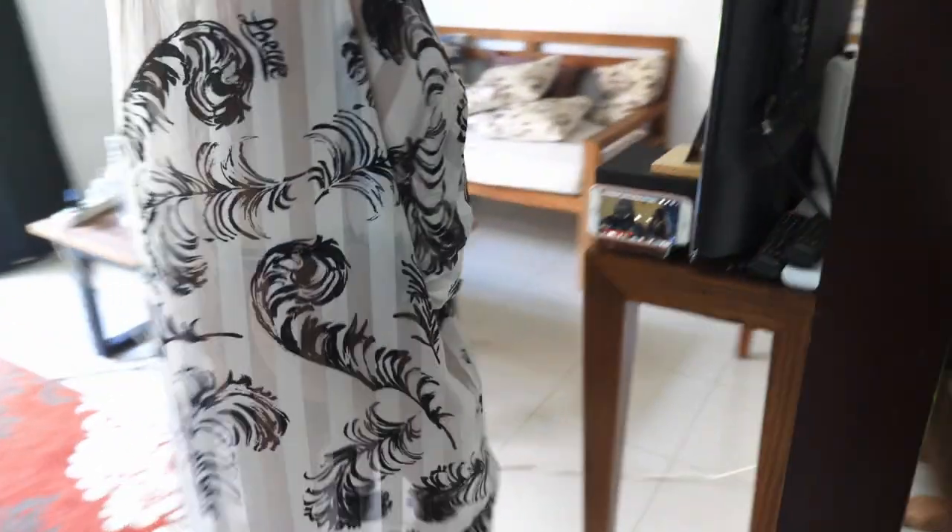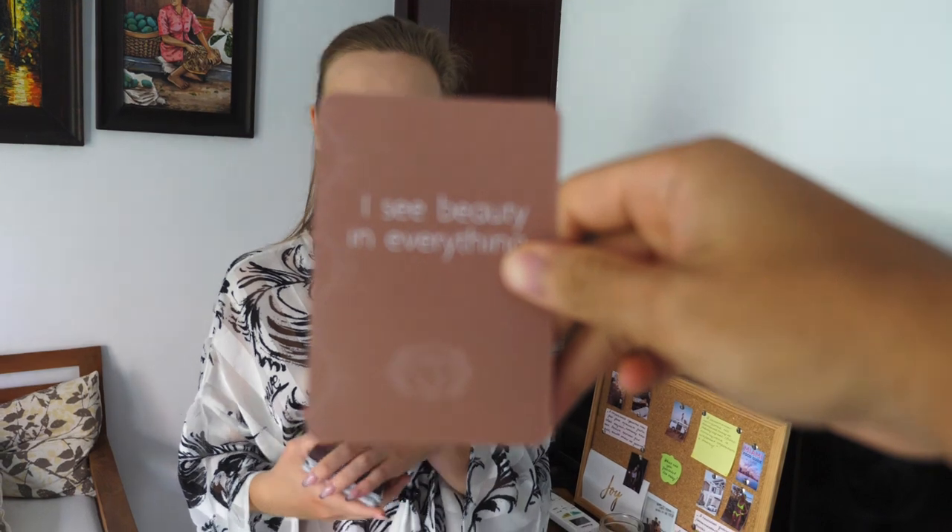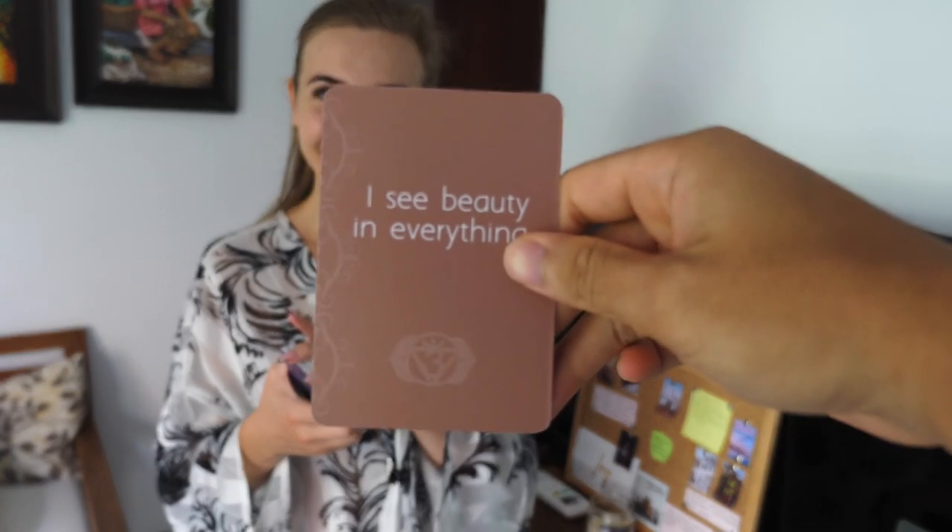But before we do, can you give us the affirmation for today? Of course — charming. I see beauty in everything. We had it, but we probably need to focus on it again. So now we're going to go into the tutorial, but remember — see beauty in everything.